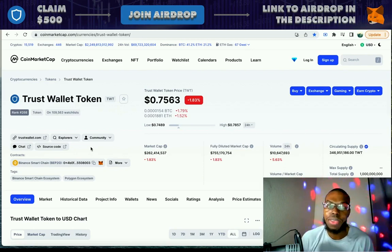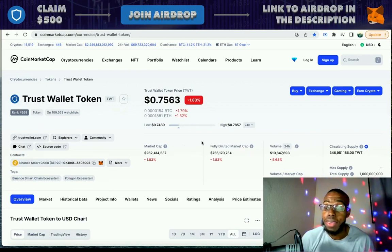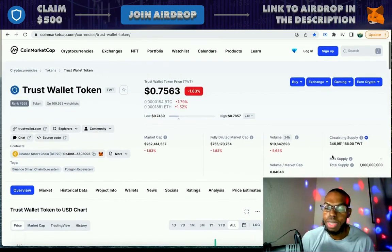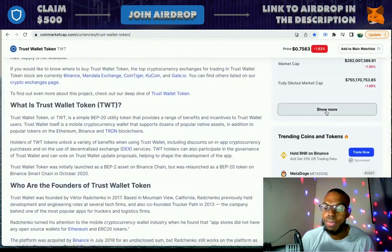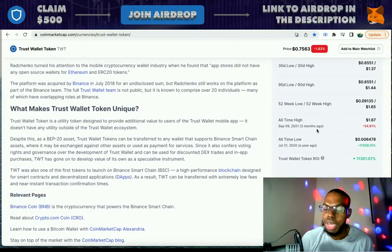Trust Wallet Token is currently ranked 268 on CoinMarketCap and is on 109,563 watch lists. The current price is at 75 cents, market cap is at 262 million, volume is at 10.6 million, and circulating supply is currently at 346 million.